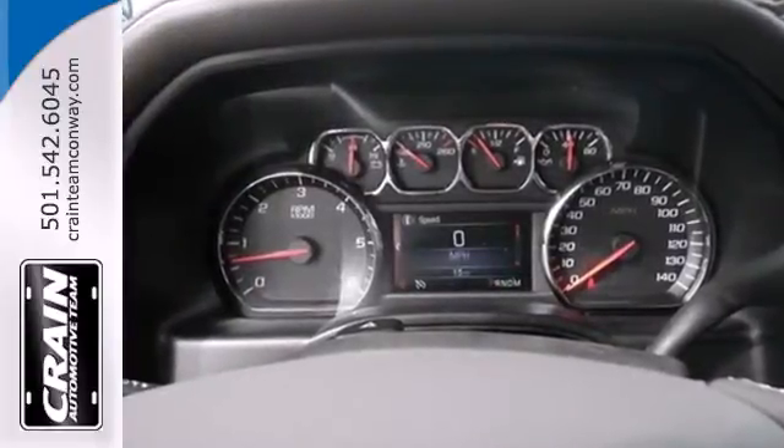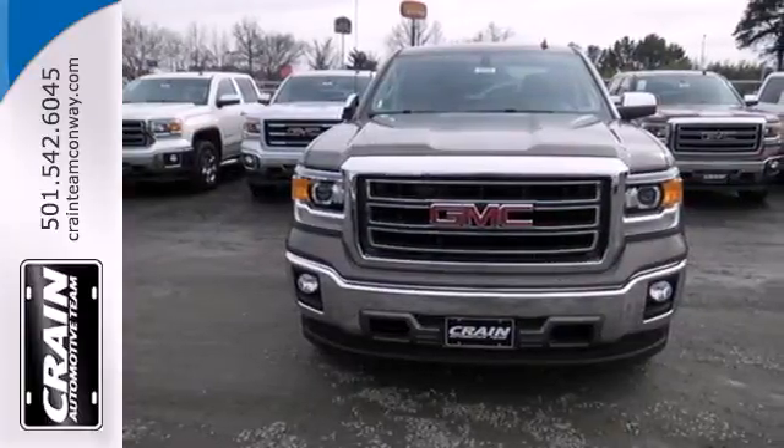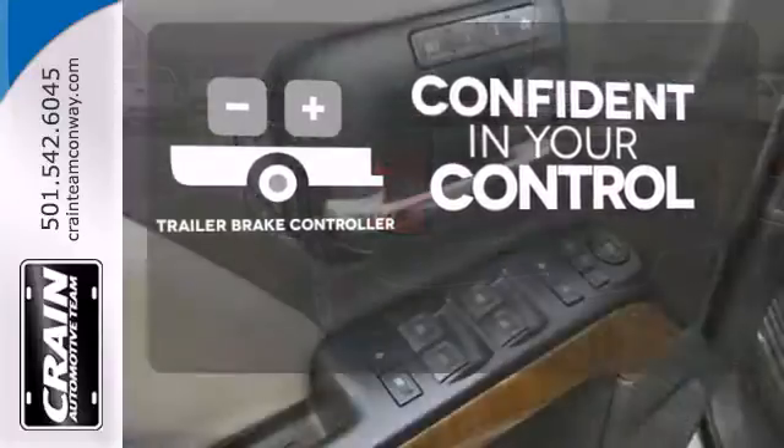No matter the task you assign, it will keep you safe with features like multiple airbags, anti-lock brakes and traction control. Feel confident in the stopping ability and control with the Trailer Brake Controller.